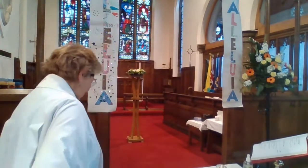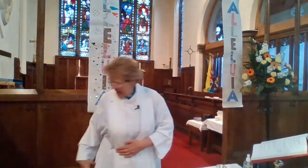Welcome to our service this morning. We're going to begin by singing a hymn, but before that we have a little response. Alleluia! Christ is risen! He is risen indeed! Alleluia! We're going to sing our first hymn — Jesus Christ is risen today! Alleluia!